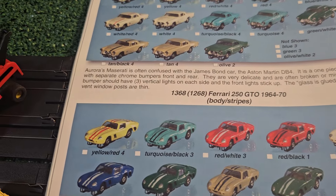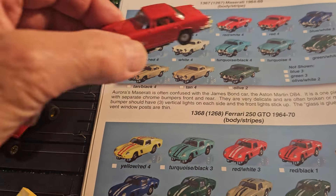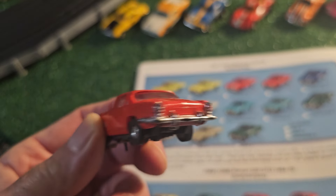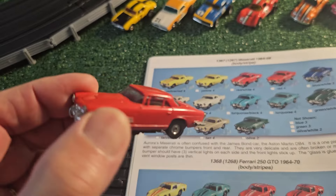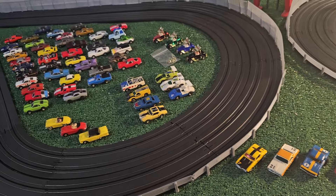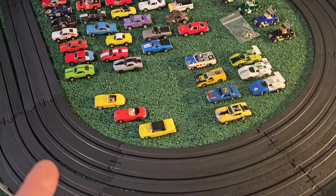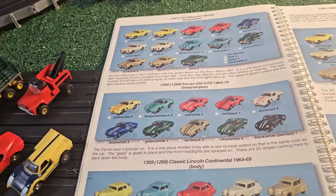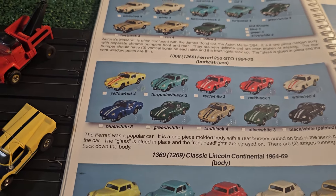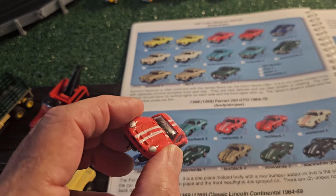Then we have the Maserati - I have one without the stripe. Beautifully done car, very nice. I've also brought out some of the Auto World cars - Auto World has done a fascinating job with these cars, and these are Thunderjets too. Now here's the Ford 250 GTO - beautifully done car, just a fascinating car. And the classic Lincoln Continental.